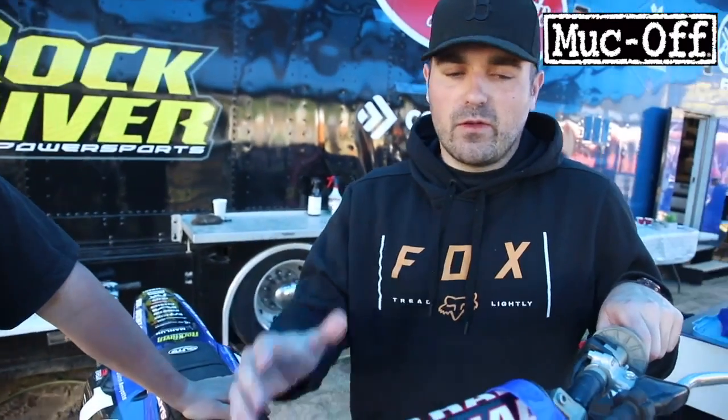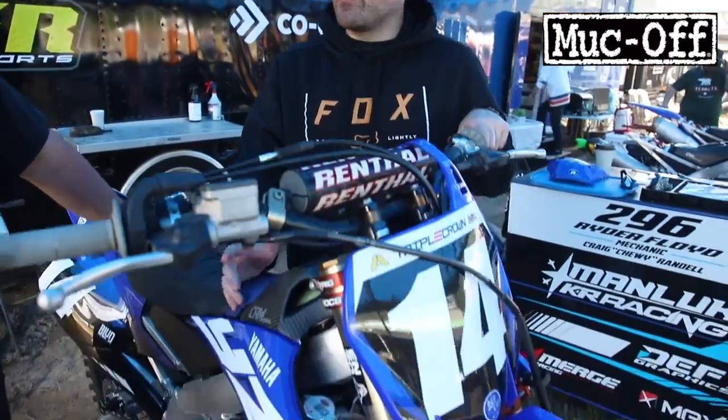Well guys, look for number 14 Quinn Amiott in the 250 class. Thanks very much, Bennett. You're welcome.